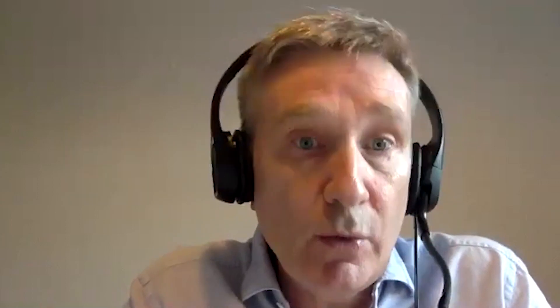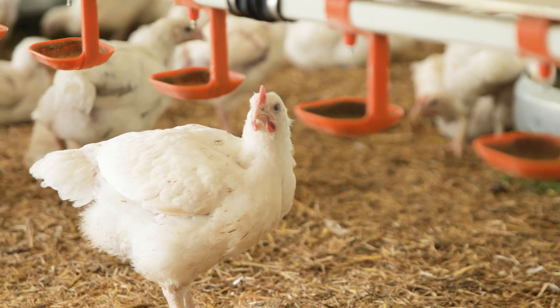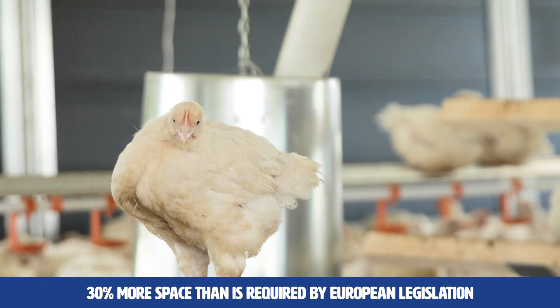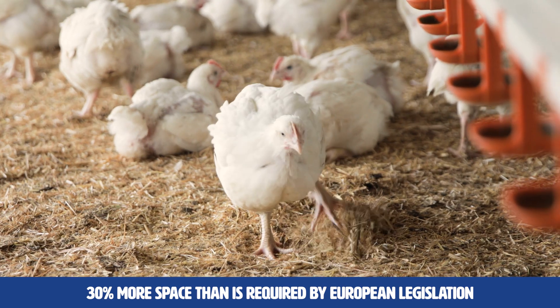The second type is called enhanced welfare. These chickens are a different breed that grow slower, which enables them to encounter more natural light and more space — in fact, 30% more space than required under European legislation. I'd never actually thought that the chickens would be different breeds — that's really interesting.